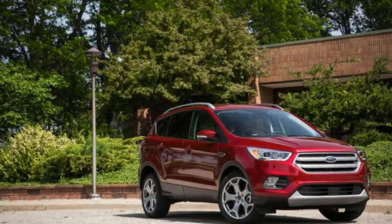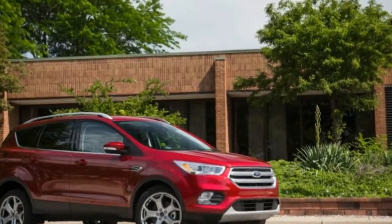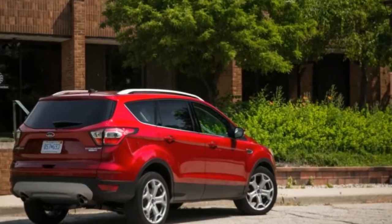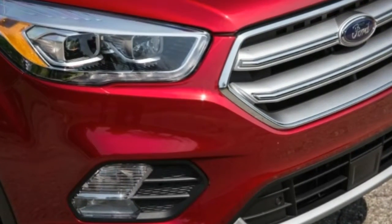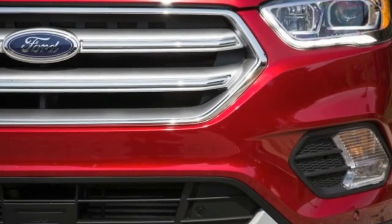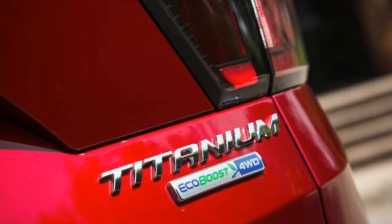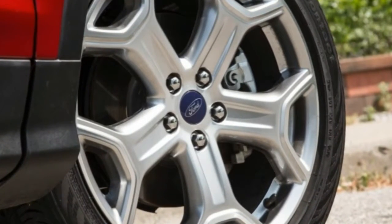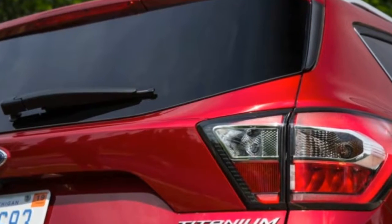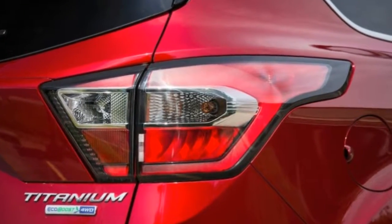Did we dip into its meaty, all-hands-on-deck torque more frequently than the average driver? Definitely. For reference, that's 5 miles per gallon less than the 24 miles per gallon we earned in its 264-pound lighter counterpart with the 1.5-liter EcoBoost engine and front-wheel drive. In our real-world highway fuel economy test, run at a steady 75 miles per hour, the Escape 2.0T achieved 26 miles per gallon — a single mpg below its EPA highway rating.